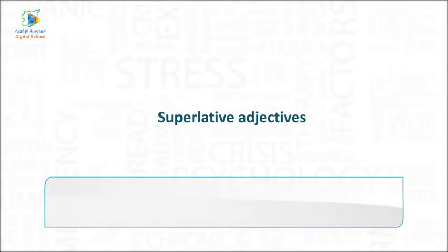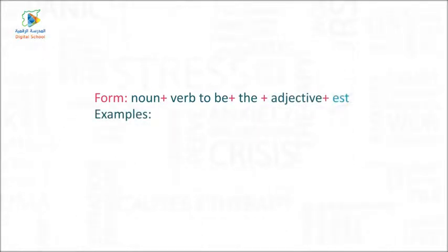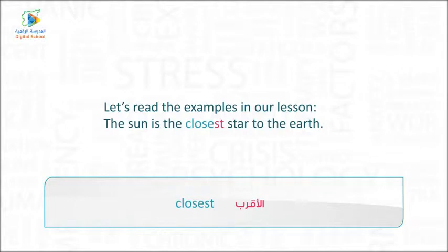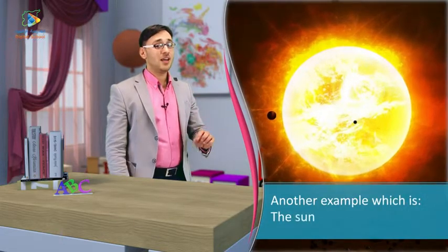Superlative Adjectives. Form: Noun + verb to be + the + adjective + -est. Examples: One — Rami is the tallest. Two — Layla is the tallest. Let's read the examples in our lesson: The Sun is the closest star to the Earth. Another example: The Sun is the biggest star.